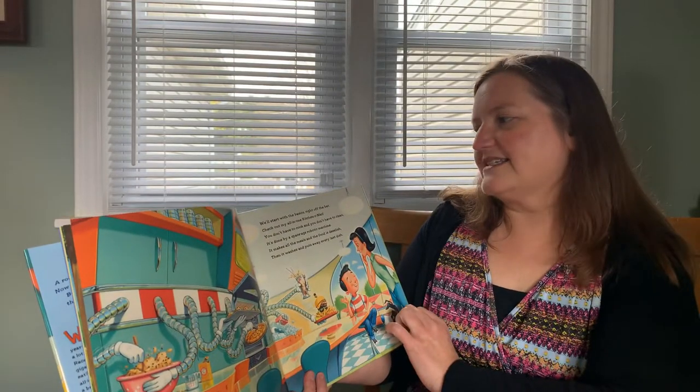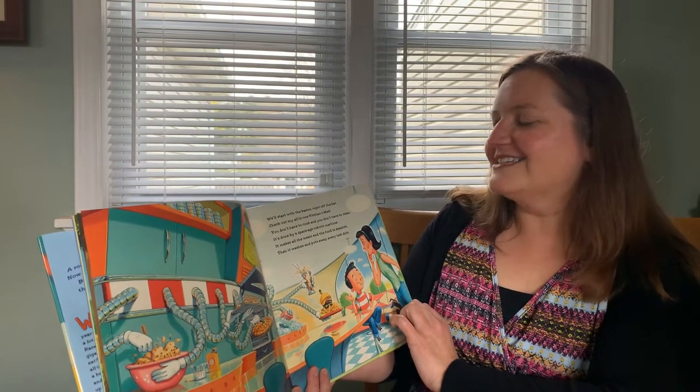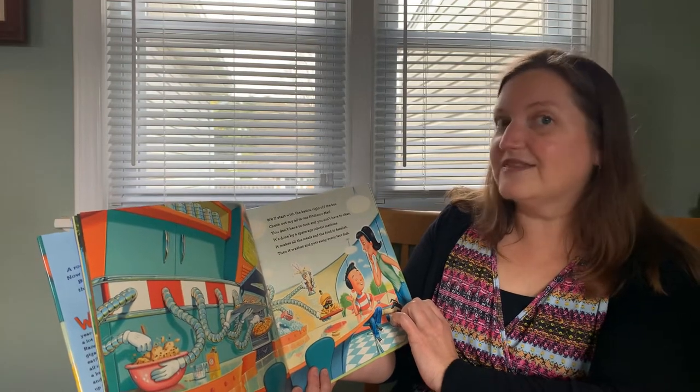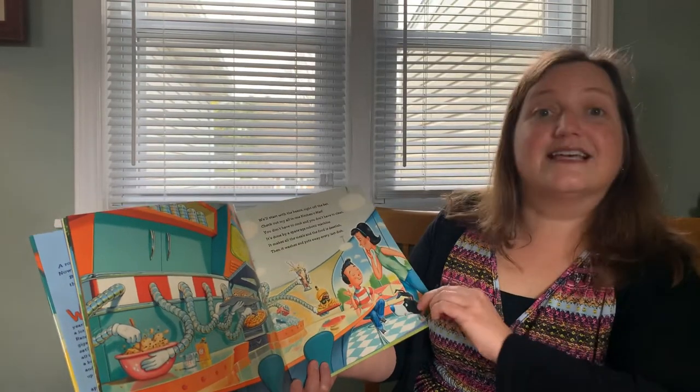We'll start with the basics right off the bat. Check out my all-in-one kitchen mat. You don't have to cook and you don't have to clean. It's all done by a space-age robotic machine. It makes all the meals and the food is delish. Then it washes and puts away every last dish. That sounds perfect to me.